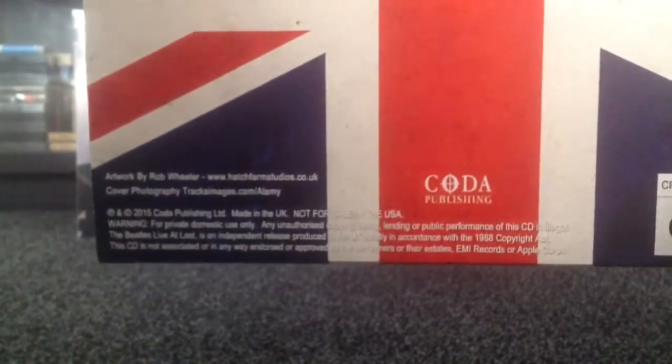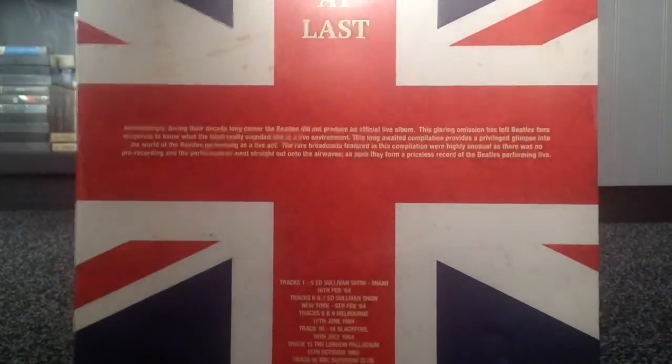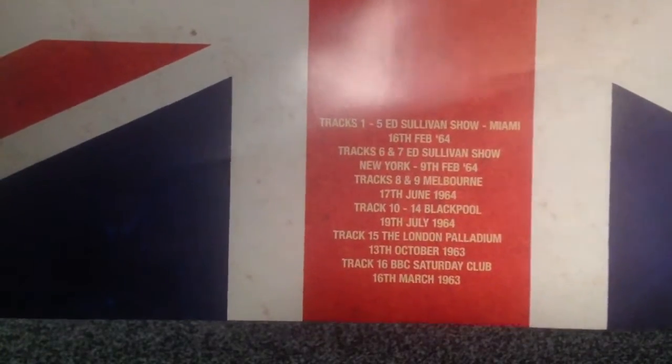I haven't actually heard this album yet, so I don't know if those recordings are on here. These are presumably all live recordings of all the early material. This is an independent release, Coda Publishing, 2015. Interestingly, it says 'Not for Sale in the USA' — I don't really know why that would be. The inner sleeve has the same design with a union flag, and it tells you where all the tracks are from: The Ed Sullivan Show, Melbourne, Blackpool, London Palladium, and the BBC Saturday Club. So this is all 1963–1964, so still quite early Beatles.